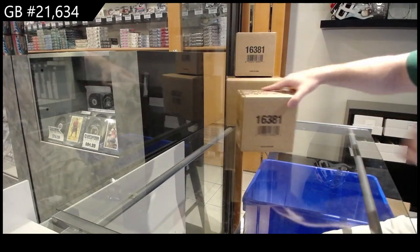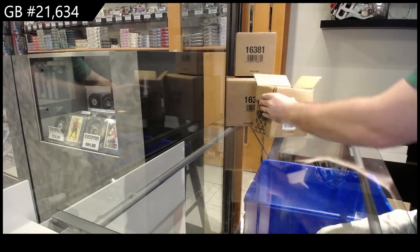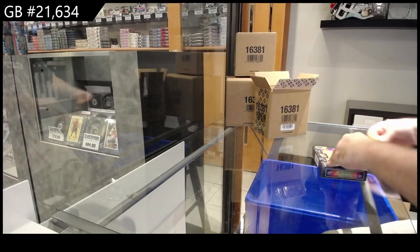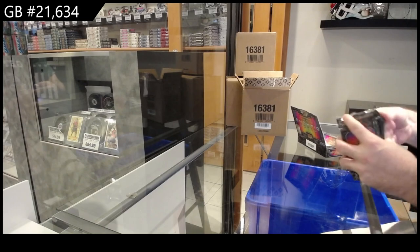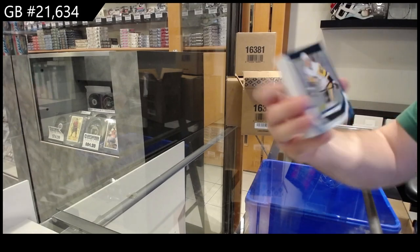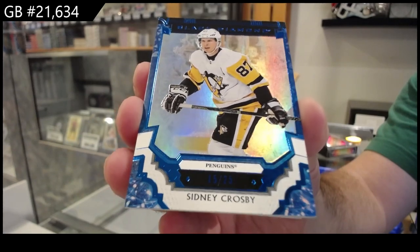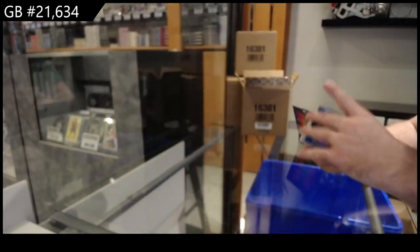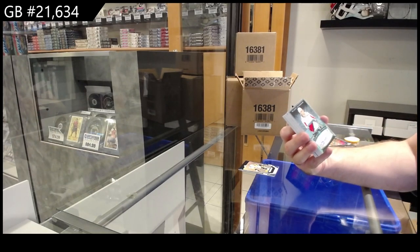Here we go — twenty one thousand six hundred thirty four, we've got the diamond. And again guys, I will show every single card nice and slow for you. Starting off: number 25 for the Penguins, Sidney Crosby — beauty — 25, that is filthy. Patch number to 25, diamond futures.